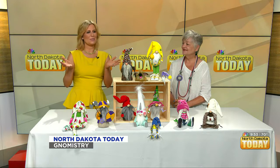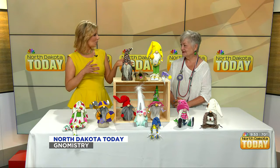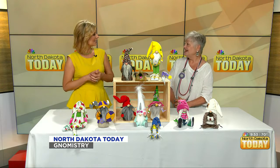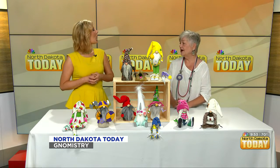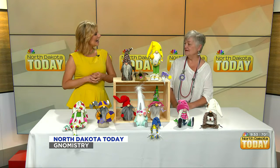So you can create — you know how everybody has on the back of their car the mom, dad, kid, and dog stickers — you could create a whole gnome family. Yes! I did that for Barbara at 3B's — I made her a 3B gnome family with a mama, papa, and a baby.